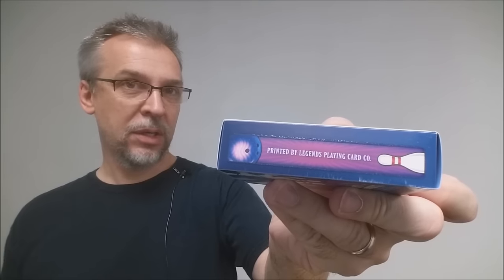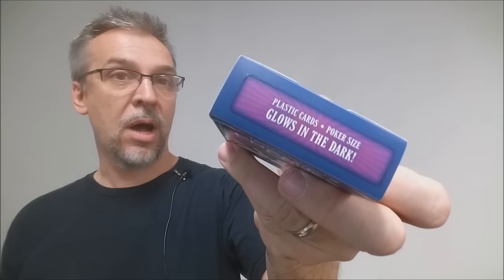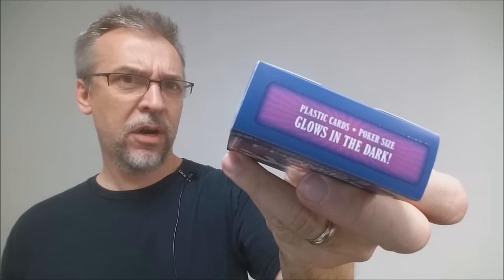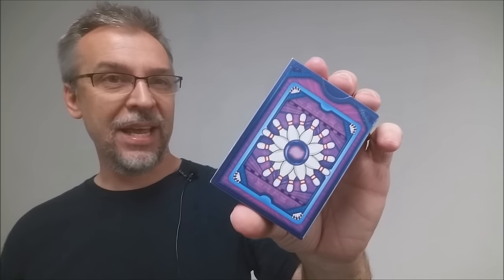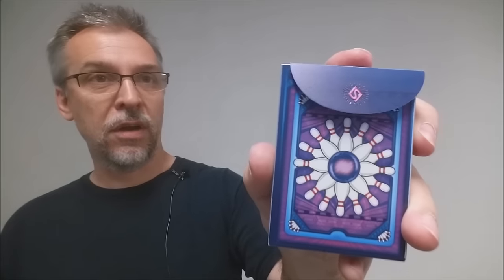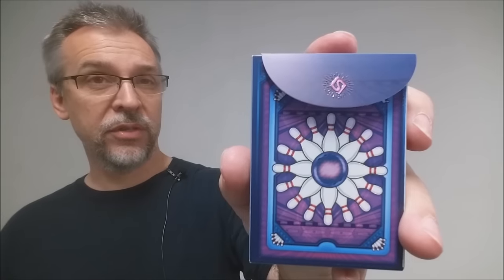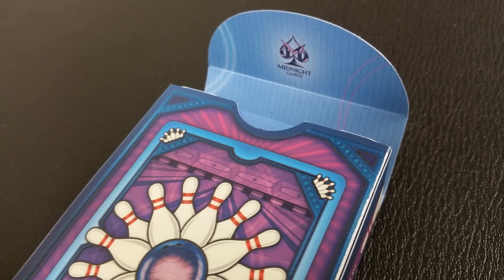One side says they're printed by the Legends Playing Card Company. The other side says they're designed by Randy Butterfield. The top says 'plastic cards, poker size, glows in the dark.' The back design has no tuck seal, which is nice, and also depicts the back design of the cards. The tuck flap has the LS logo for Lawrence Sullivan, who is the owner of Legends Playing Cards. The inside tuck flap is colored blue and has the Midnight Cards logo. That is pretty much it for the tuck case.